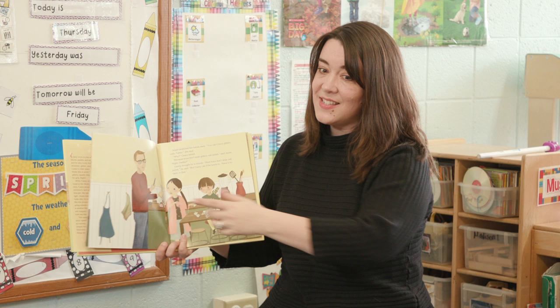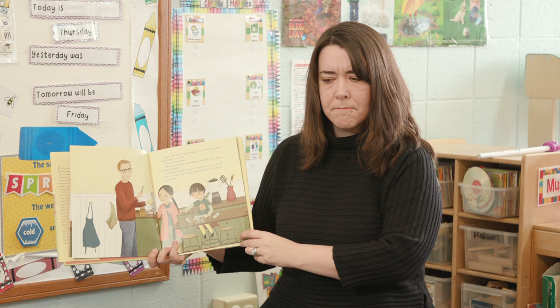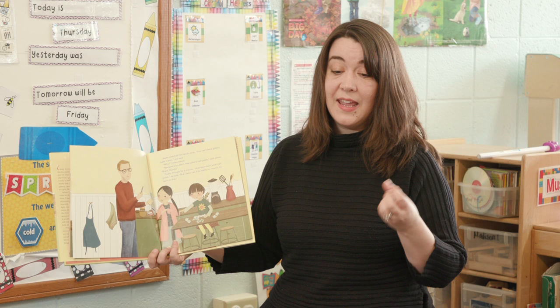What does that mean, there's no harm? Do you know? It's all right. Yeah, it means it doesn't hurt anybody. If he wants to wear nail polish, it's okay, because it doesn't hurt anybody if he tries it.